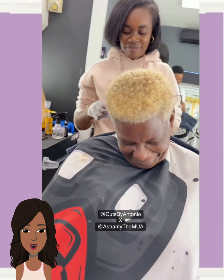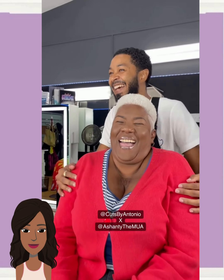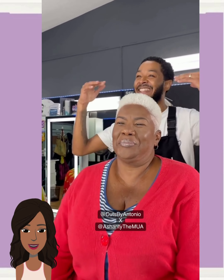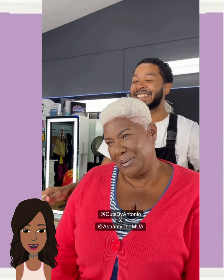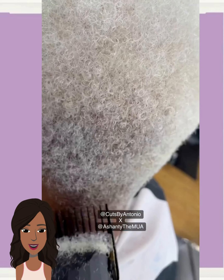Next up we have a transformation from Cuts by Antonio. I am in love — I love the way this color looks against her complexion. Beautiful, bright, blonde, platinum hair, and a very nice tapered cut. Gorgeous.